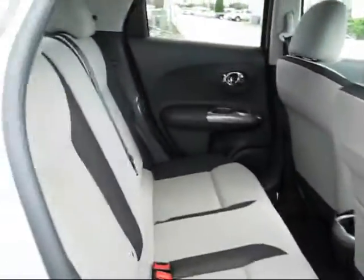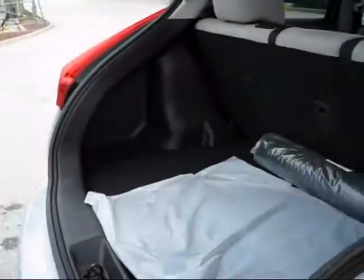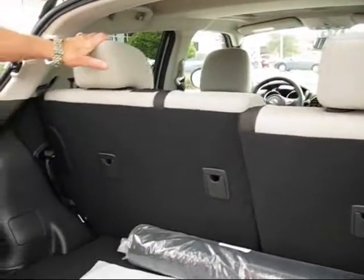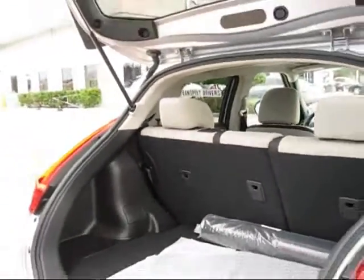It also has a huge back area where you can put lots of equipment or anything that you particularly desire to haul. The seats do go down, so if you wanted to put one or both seats down, it gives you that much more space in the back.